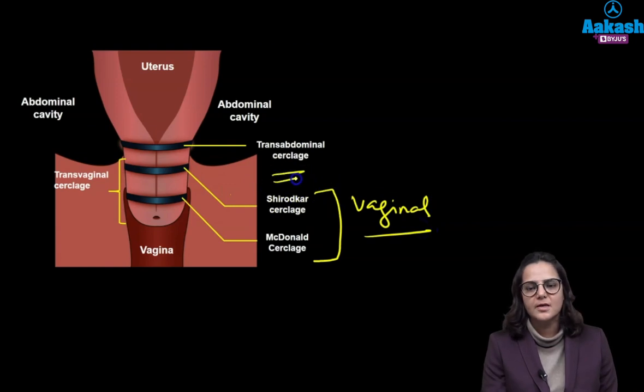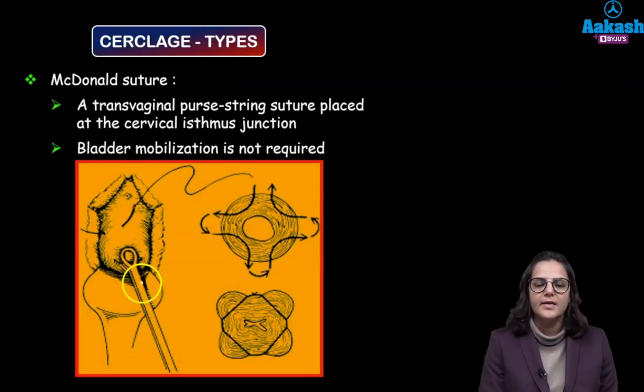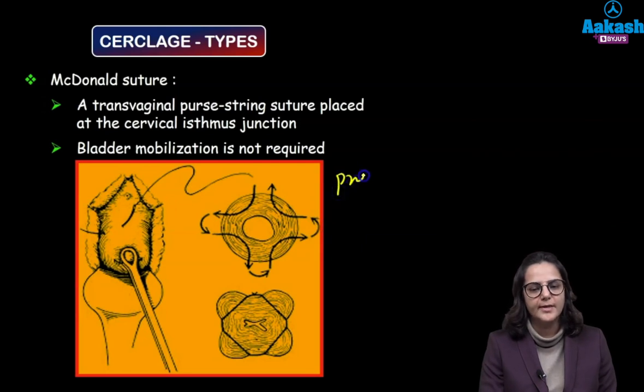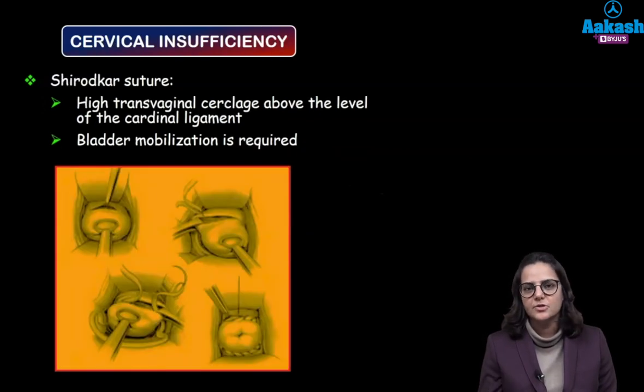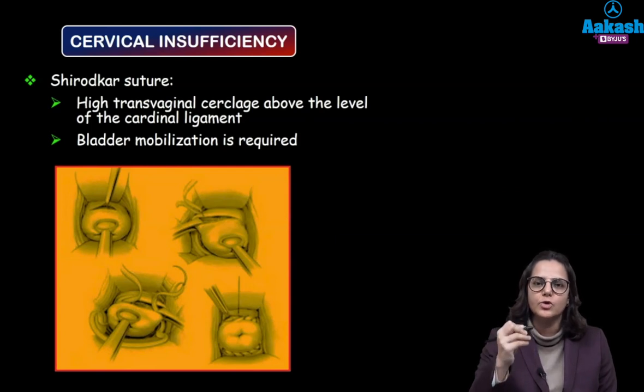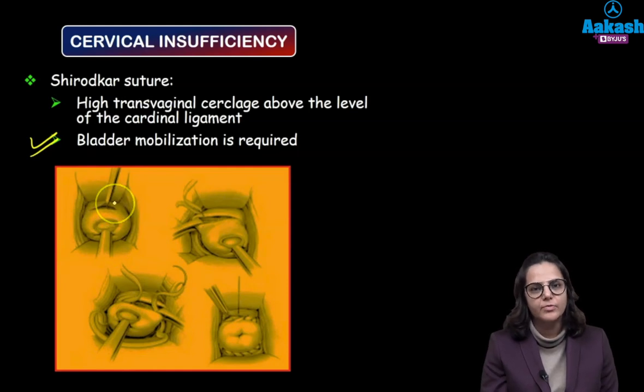The third approach is the transabdominal approach. In the McDonald procedure we are holding the cervix, taking the prolene tape and taking sutures around the cervix — these are known as purse-string sutures and we are tightening up the cervix and putting a knot. In the Shirodkar modification, the knot is put at a higher level, so we need to mobilize the bladder. We give a slight nick, push the bladder up, and take the sutures using Mersilene tape.